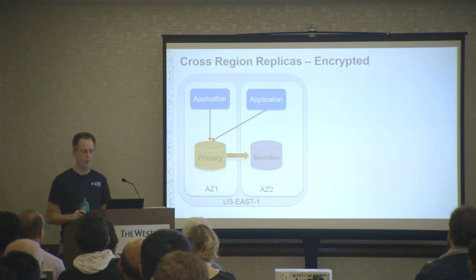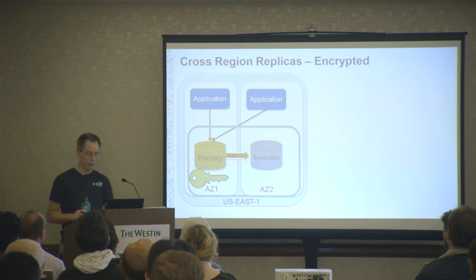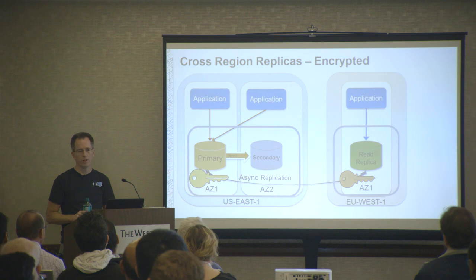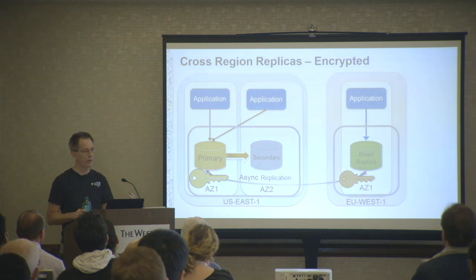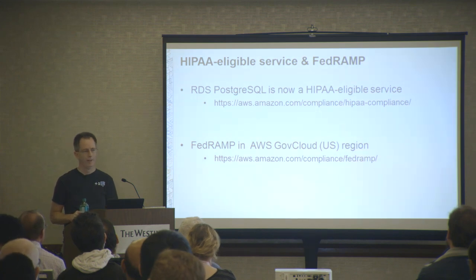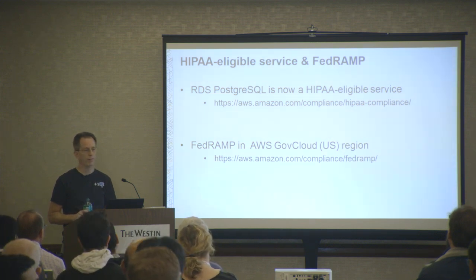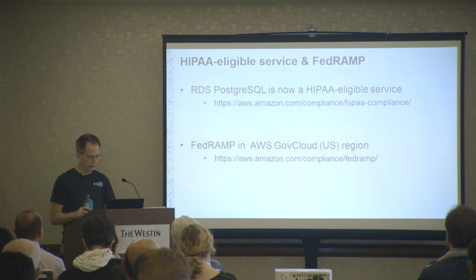Customers then wanted encrypted snapshot sharing to work for cross-region replication for DR purposes. With our classic multi-AZ high availability configuration, you can now create an encrypted replica in another region with an encrypted instance, fully encrypted both on the wire and in storage. If you promote that instance in the new region, it will have its own independent key. The other big news announced in November was RDS Postgres becoming a HIPAA eligible service, which opened it up to the healthcare industry. We also have FedRAMP in our AWS GovCloud region for folks who need that.